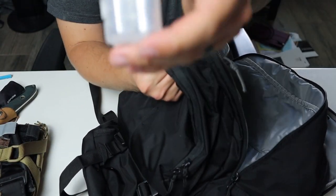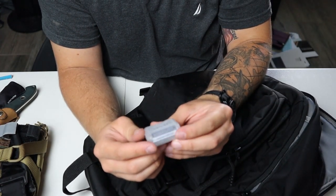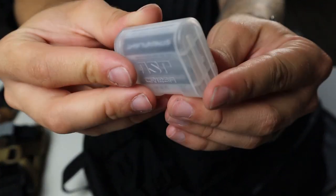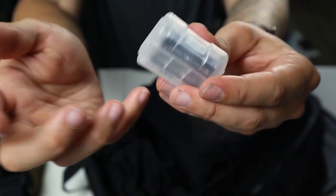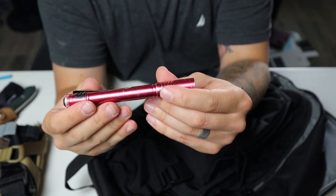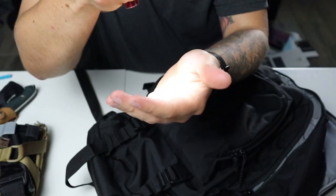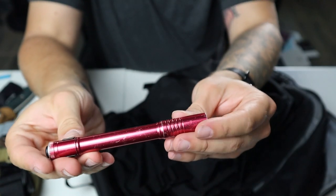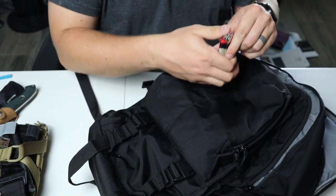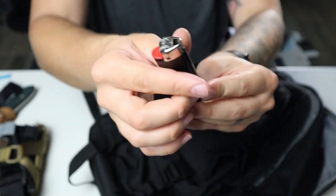Also up here, spare CR123 batteries in an ASP battery container. These things are awesome because the batteries don't make contact inside, and they help with water resistance. I also have a backup everyday light — this is a Streamlight Stylus Pro. I've had this light forever and it's super reliable. It's pretty thin so I can always throw it in my pocket if I happen to forget my everyday light. And a Bic lighter — I don't need to go crazy on fire starters. A Bic lighter works well to start fires.